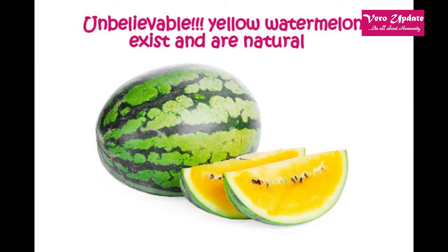Yellow watermelons exist and are natural. Most of us are familiar with the popular fruit, watermelon. The bright red flesh and black seeds make for some sweet, juicy eating and fun seed-spitting. But are yellow watermelons natural?